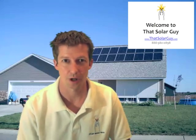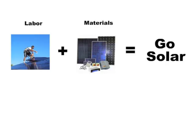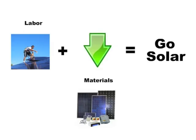So how can you reduce the cost of going solar? Any project is just labor and materials, right? So to reduce the price of going solar, you have to reduce the cost of either the labor, or materials, or both.